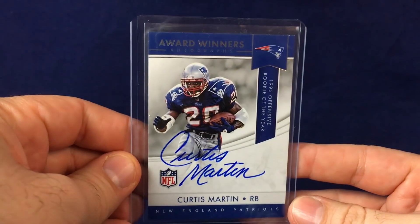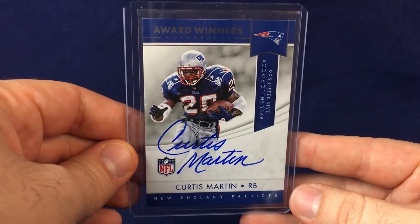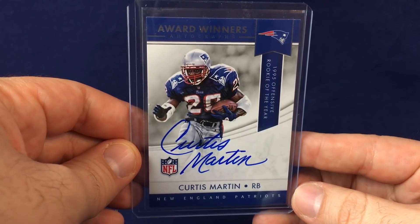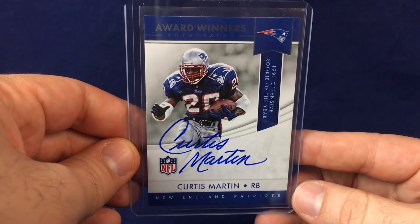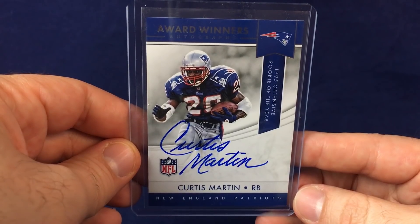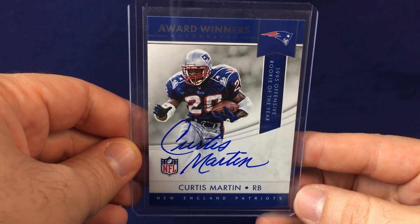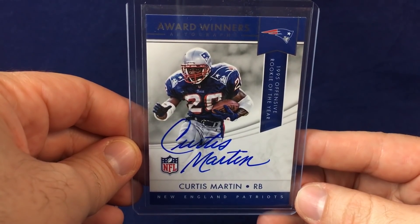Here's a cool pickup — a nice Curtis Martin Award Winners card. There was a $5 coupon last week and I used it for this. Grabbed it really cheap, probably like $13 on eBay. Got a little bit of chipping, but beautiful on-card auto. This is commemorating his Rookie of the Year award. Panini — I've been very harsh on them over the years, but I do think their products have improved over the last two years. I love the trend of more on-card autos. All autographs should be on-card, especially for these retired guys. Beautiful card, happy to add it to the Patriots PC.